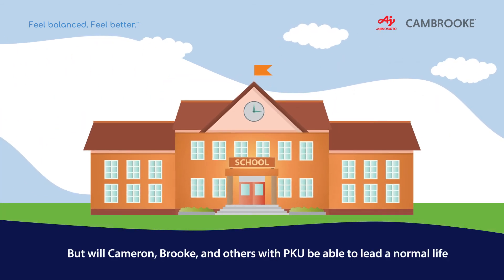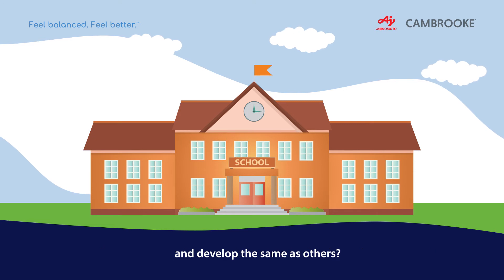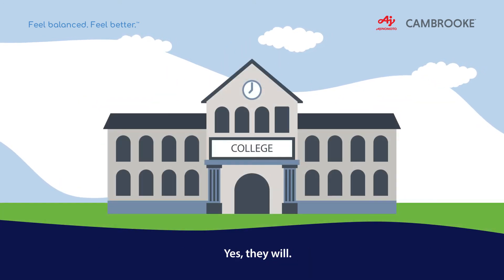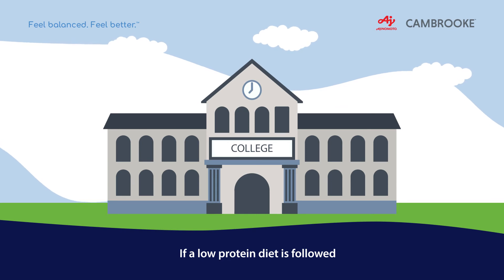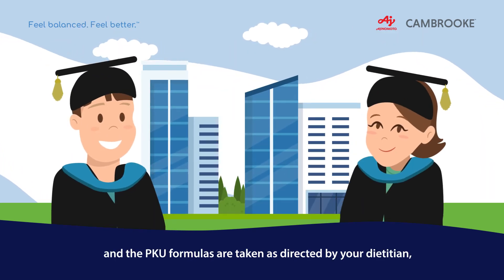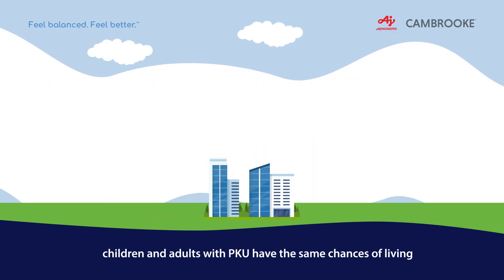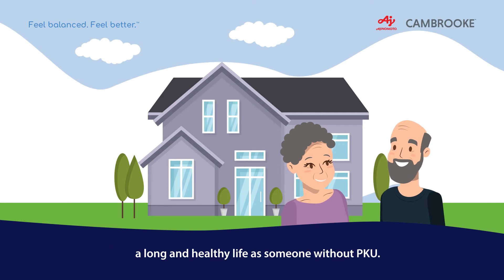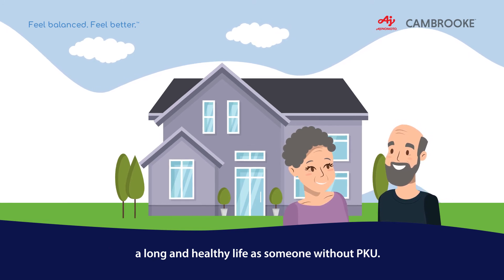But will Cameron, Brooke and others with PKU be able to lead a normal life and develop the same as others? Yes they will! If a low protein diet is followed and the PKU formulas are taken as directed by your dietitian, children and adults with PKU have the same chances of living a long and healthy life as someone without PKU.